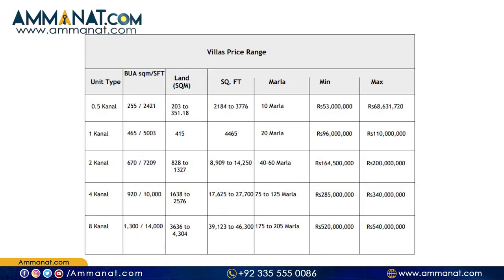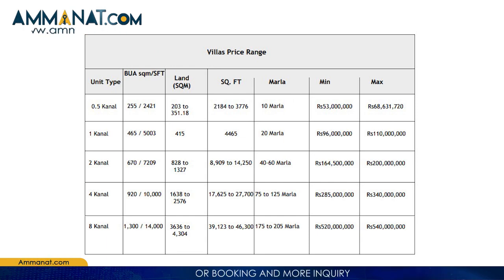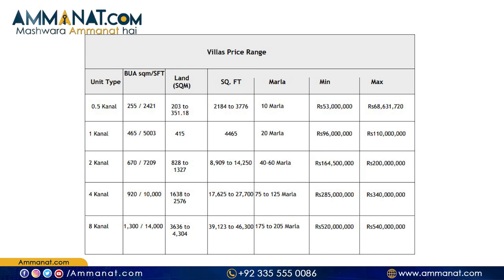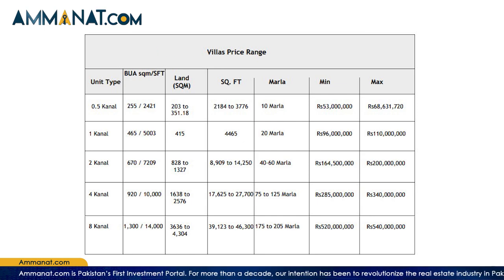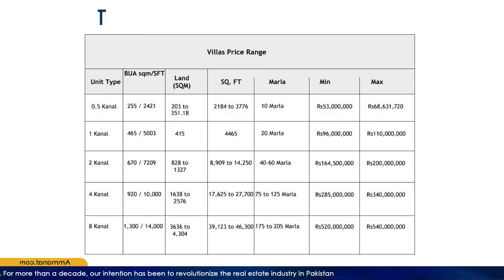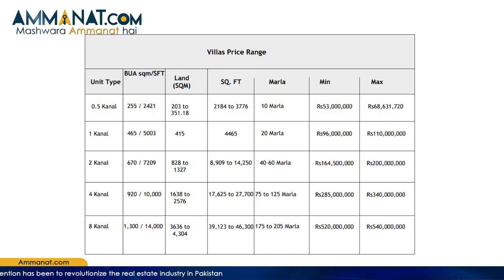Now for villa prices: the half canal villa minimum price is 5 crore 30 lakh and maximum is 6 crore 86 lakh 31,720 rupees. The 1 canal villa ranges from 9 crore 60 lakh to 11 crores. The 2 canal villa minimum is 16 crore 45 lakh and maximum is 20 crores. The 4 canal villa minimum is 28 crore 50 lakh and maximum is 34 crores. The 8 canal villa minimum price is 52 crores and maximum is 54 crores.